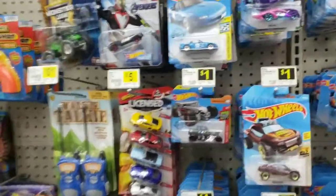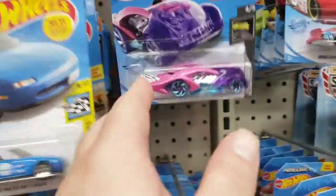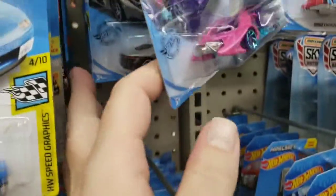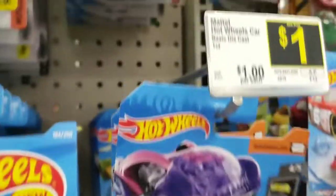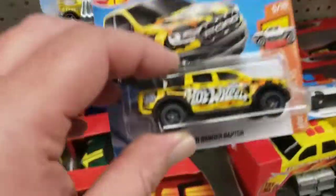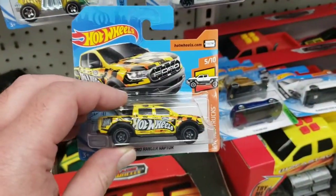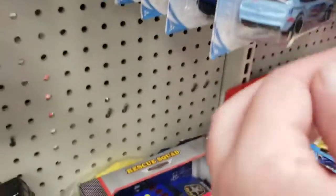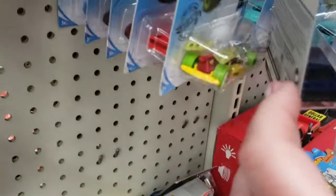Time for a bonus Dollar General hunt - I haven't done this in a while because I don't go to Dollar General as much. Check out these little short-card Hot Wheels - I've only seen these at Kmart in the past. Doesn't look like there's anything too interesting but some standard carded Hot Wheels as well. Also there's one I picked up at Walmart that I'll explain at the end of the video.